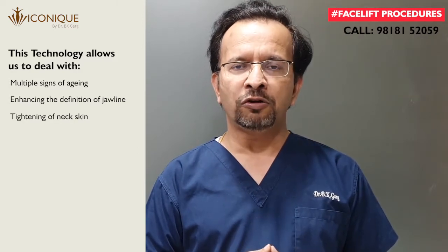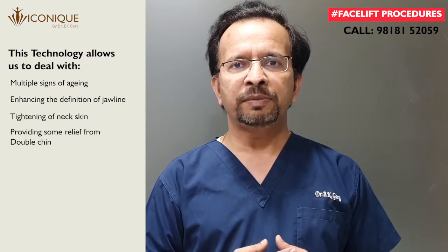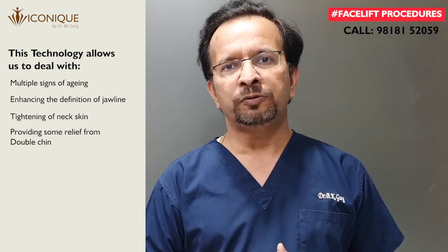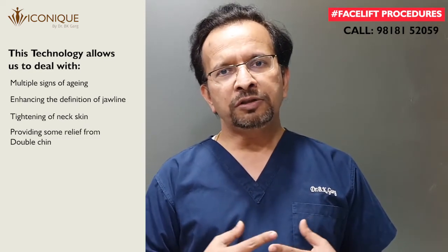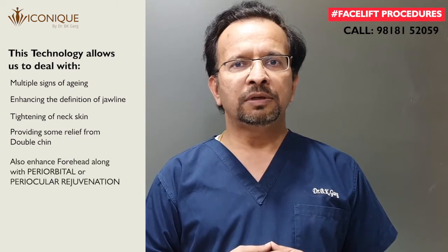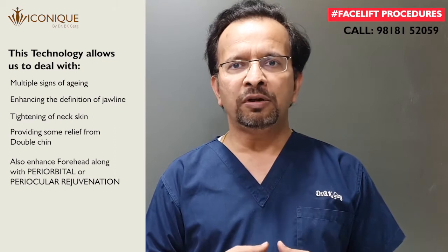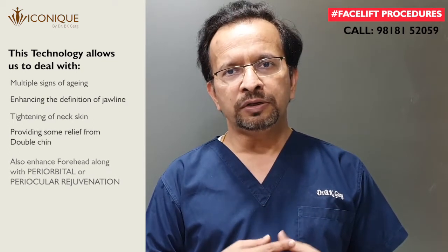It helps in defining the jawline, tightening the neck skin, and providing relief from double chin. With this technology we can also deal with the forehead and periocular or orbital rejuvenation around the eyes.